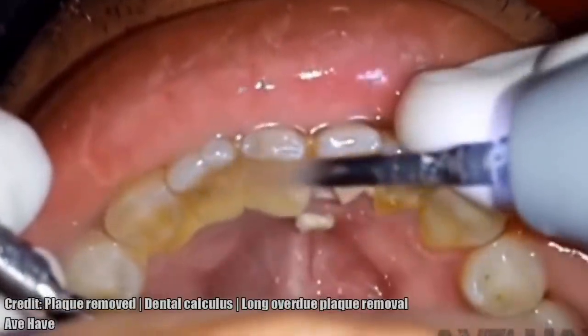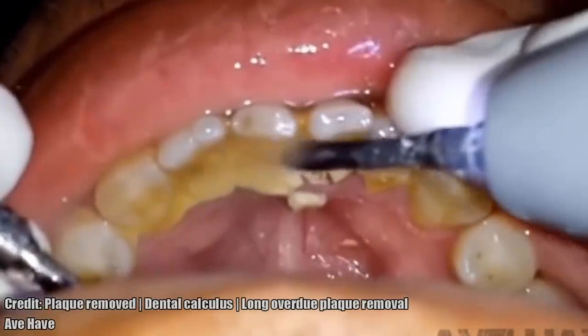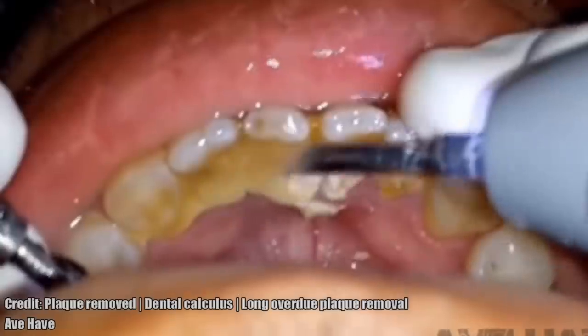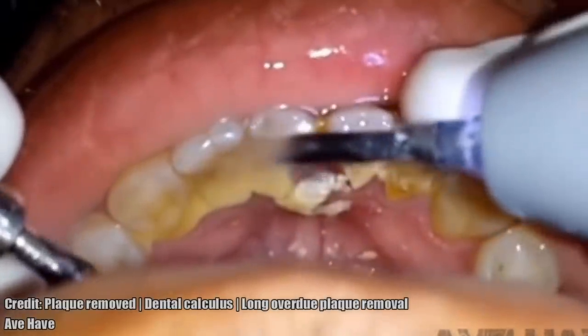When you eat, the bacteria in plaque use the sugars in your food to produce acids that eat away at the tooth enamel. Repeated attacks cause the enamel to break down, eventually resulting in a cavity.